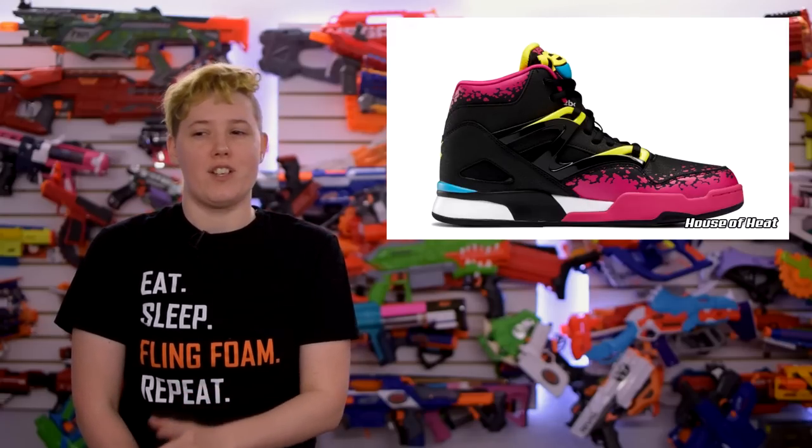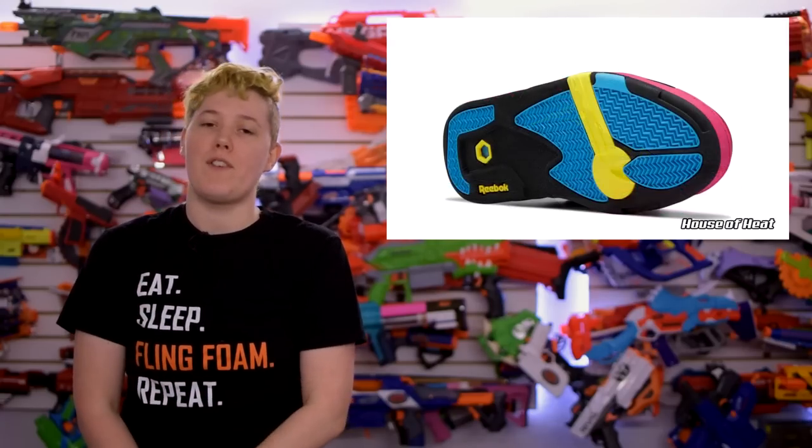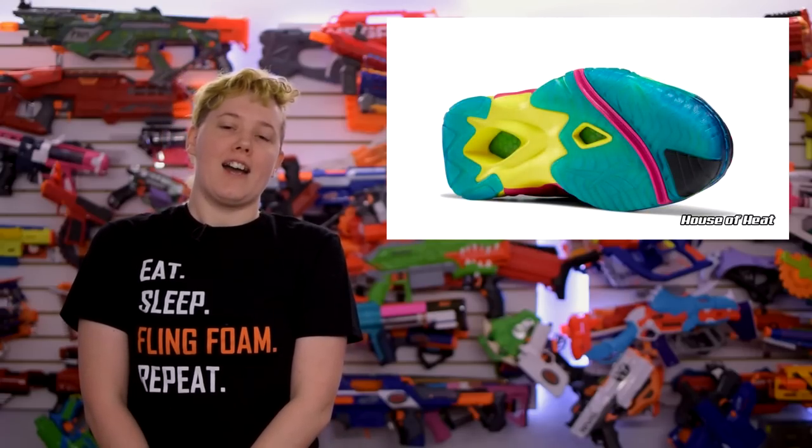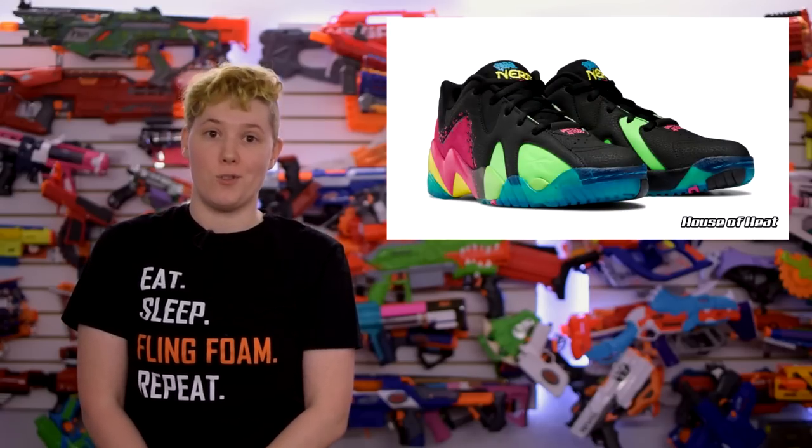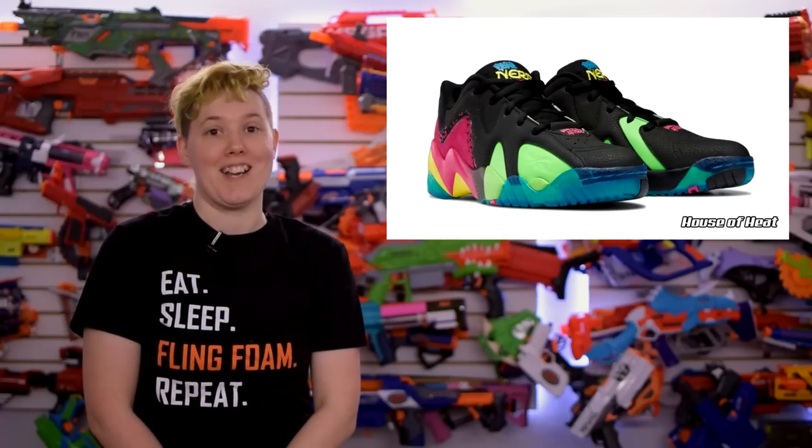There's no word on pricing just yet, but supposedly these will be available at multiple online stores on June 25th at 10 a.m. Eastern. I really, really, really hope these don't sell out instantly to scalpers, because I do think that people in our hobby will really like them.